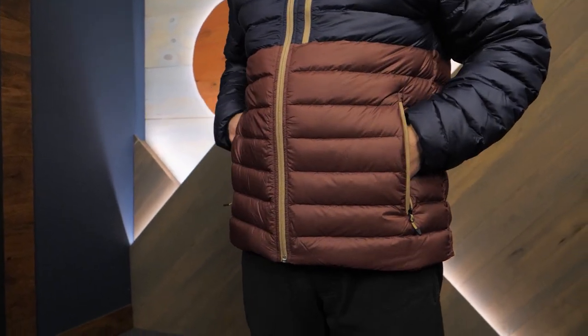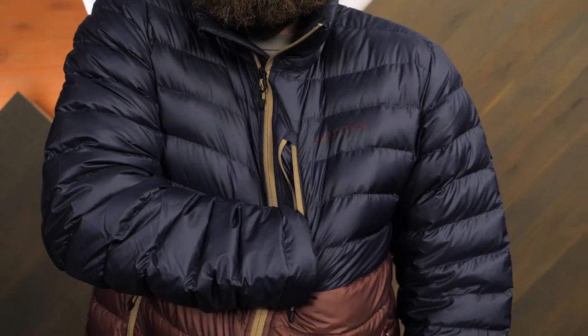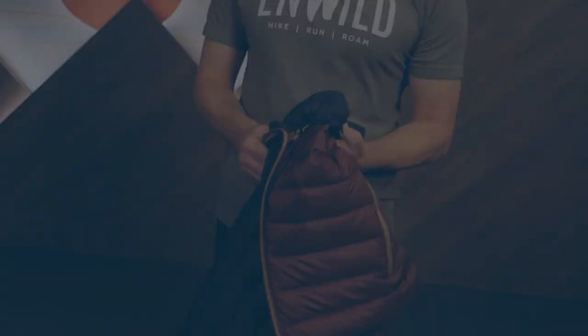Zippered pockets secure essential items. And when you need to pack the jacket into a tight space, simply stuff it into the chest pocket.